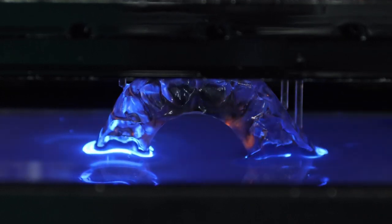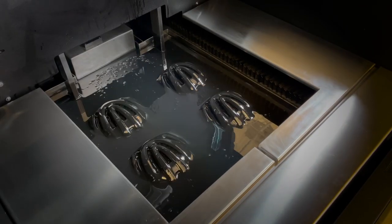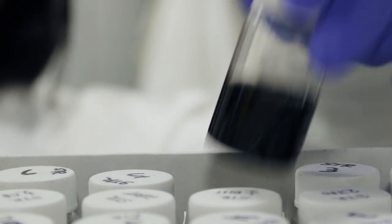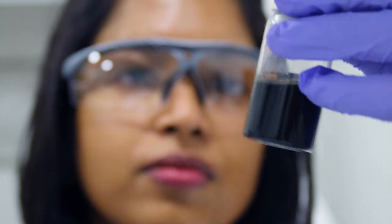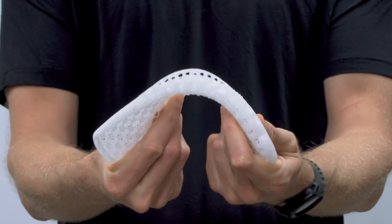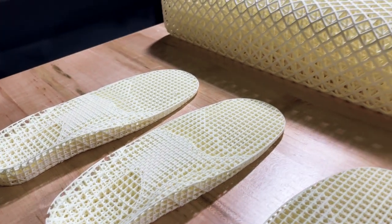Desktop Metal is taking the same tried-and-true DLP technology that we use in the dental industry and applying it to the industrial polymers industry. Material and polymer scientists at Desktop Metal are the world's best at creating materials for light-based manufacturing, including new rubbers and foams that have never been possible before in 3D printing.